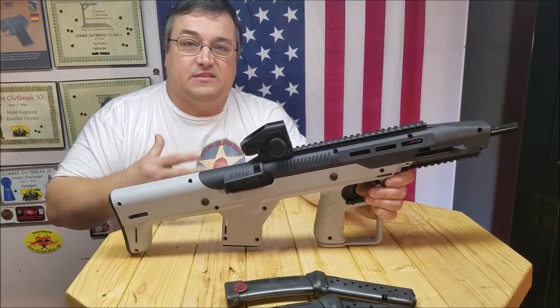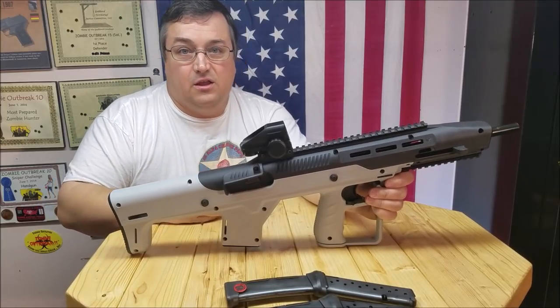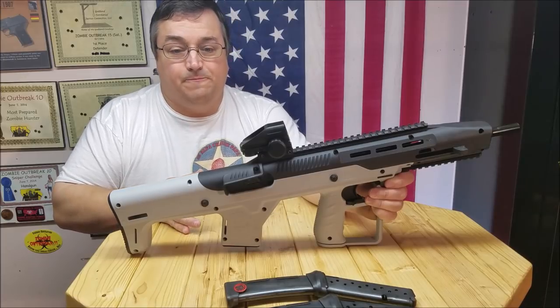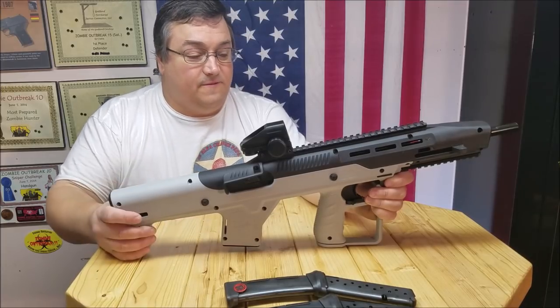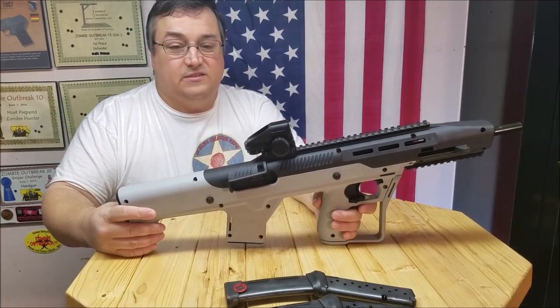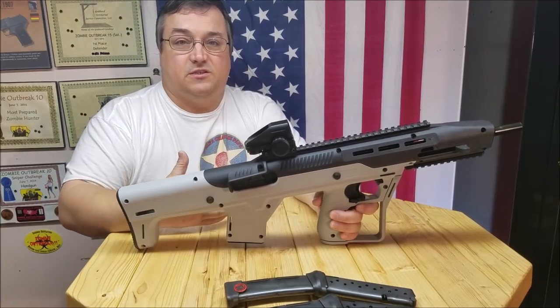I've been kind of teasing this for the last couple weeks on the channel, and then on some forums that I'm on on Facebook, and one of the remarks I get is they like the looks of it, it looks nice, but the complaint is the price of this stock system.